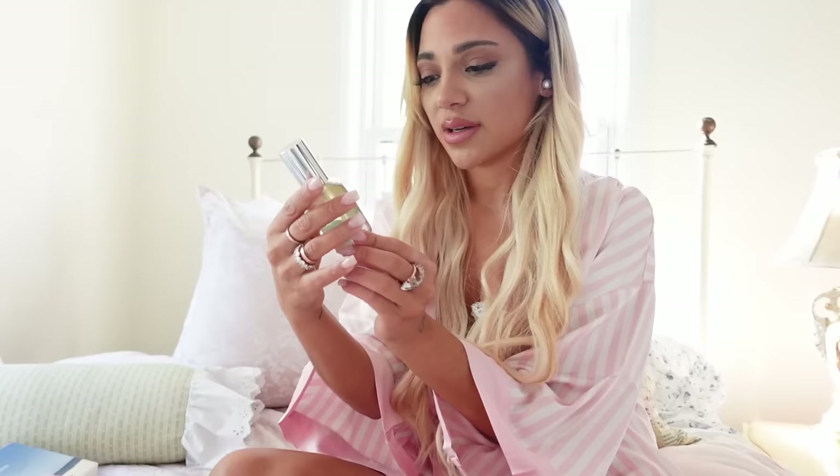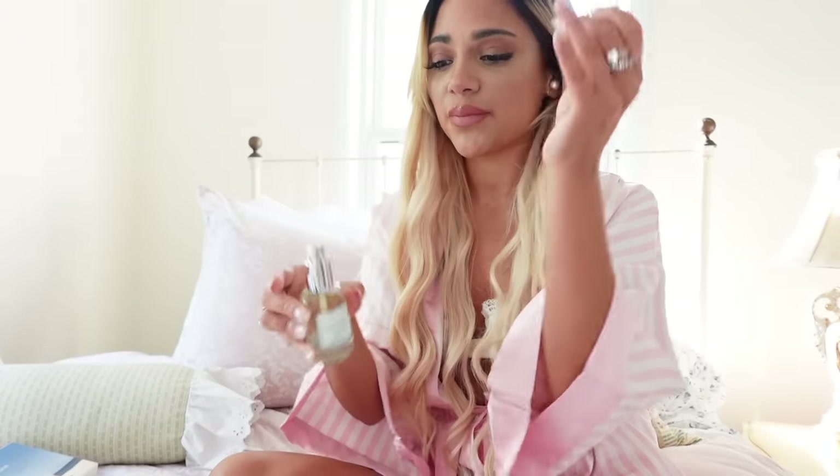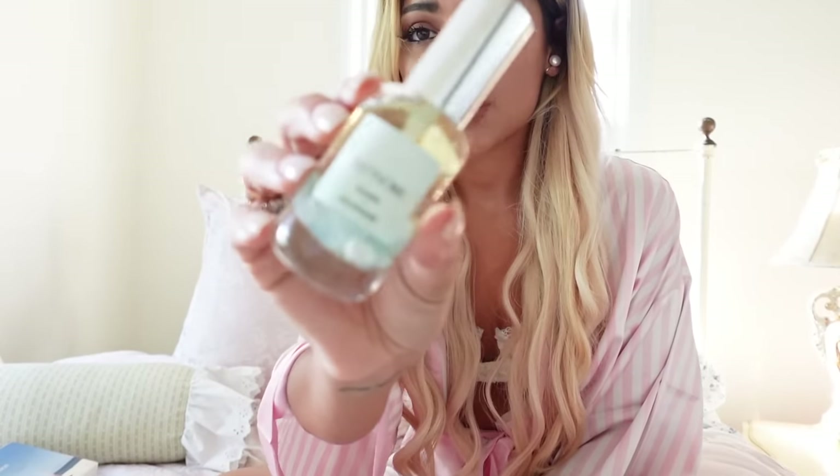The notes on the third one are Hibiscus, Delicate Pink Pepper, Coconut Water, White Orchid, Santal, and Blonde Woods. I just love this box, it's so cute. Look at the blue crystals in this one — this is so beachy. It's Kahana Aquamarine. I'm excited to smell the coconut milk. Okay, this is my favorite one. I know it's fall but it's so good.